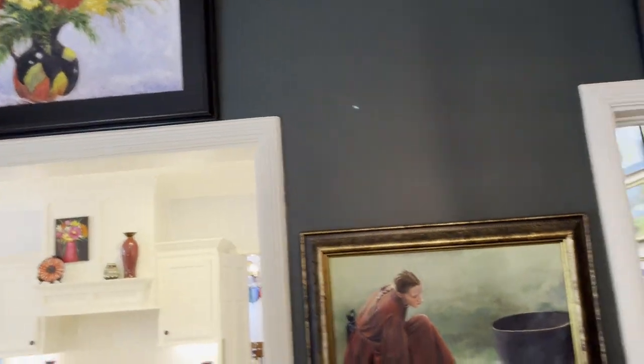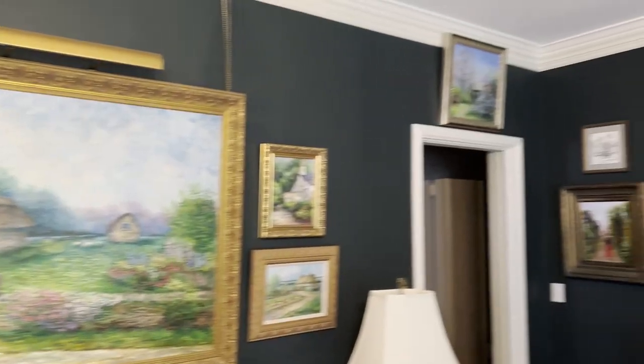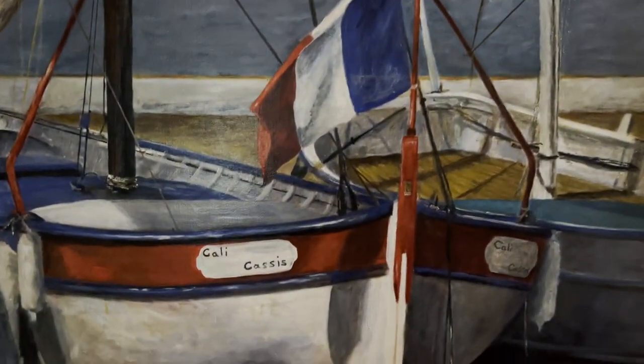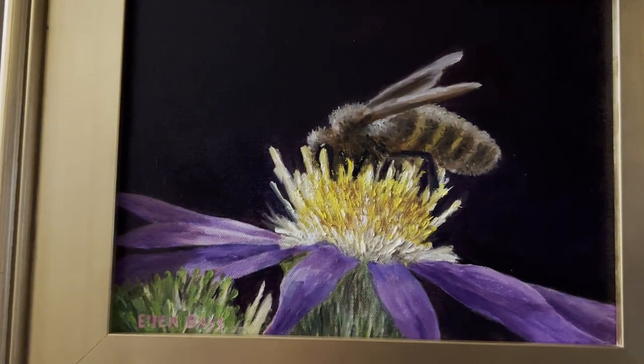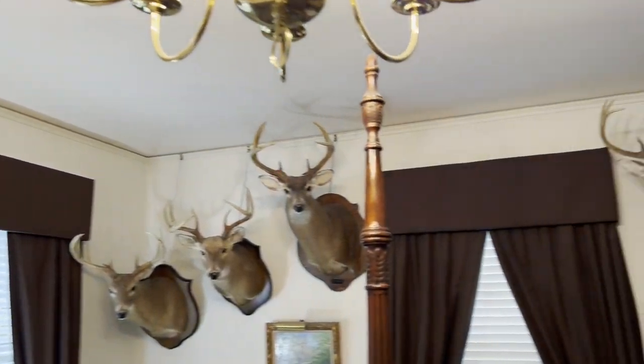Well, you don't have very much wall space left. If you need some extra, I got a whole wall back there. This is really cool. You are a talented artist. Your wall is covered a little bit differently than... Wow, that's a few bucks there, buddy.